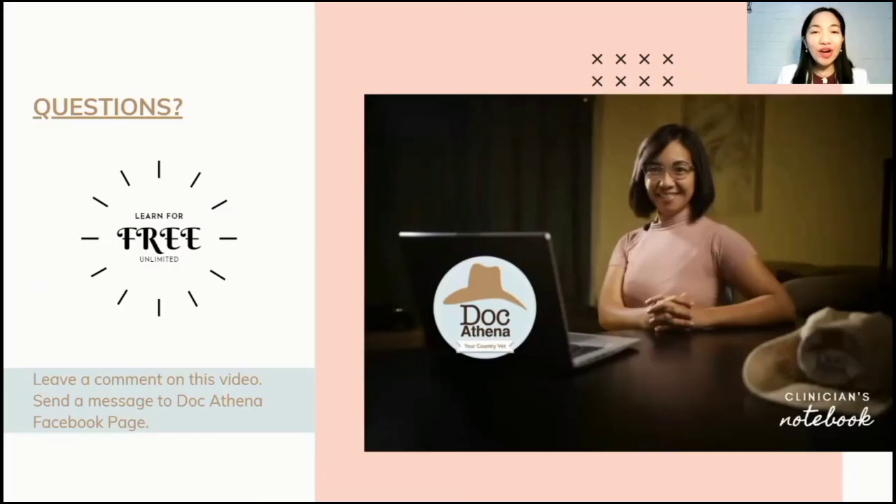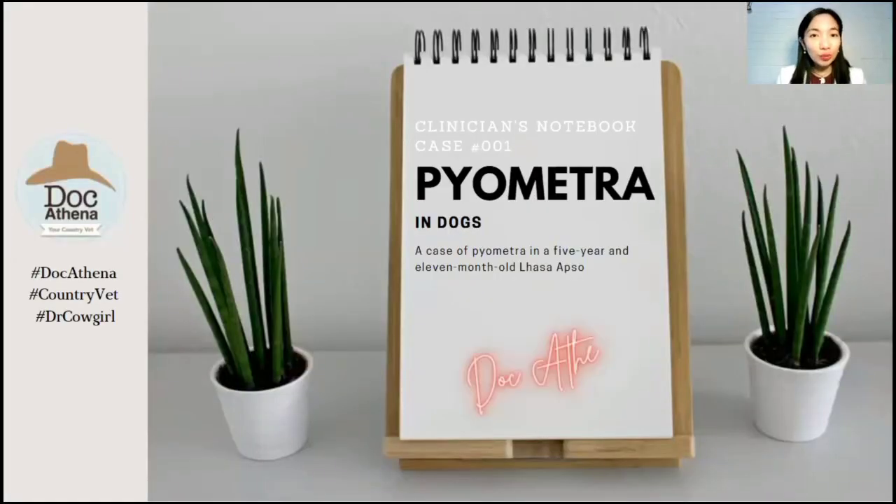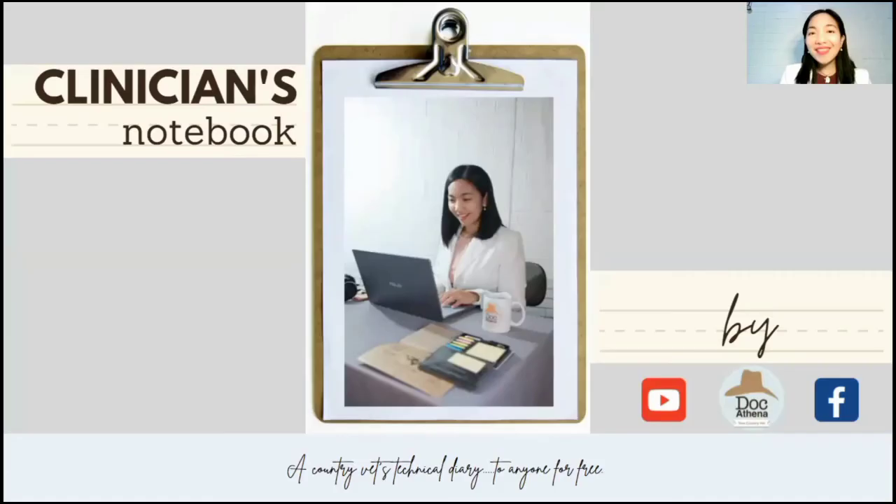That's it for our clinical discussion for Clinician's Notebook, Case Number 001, Pyometra in Dogs. Thank you for listening to Clinician's Notebook by DocAthena. I hope you learned something from this video and I hope to see you again in our next lecture. Please keep safe, everyone, and God bless us all.